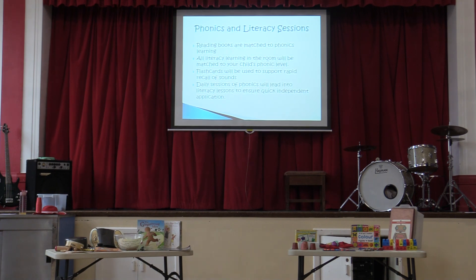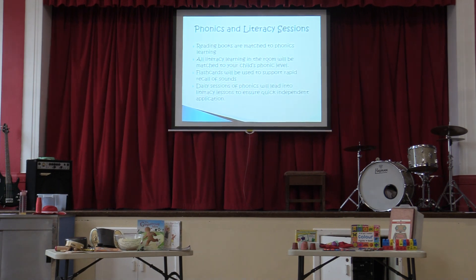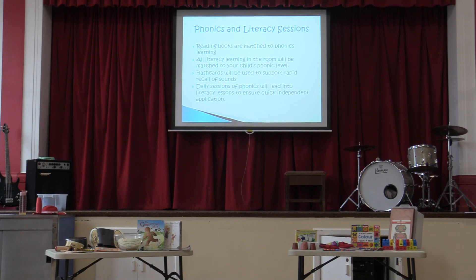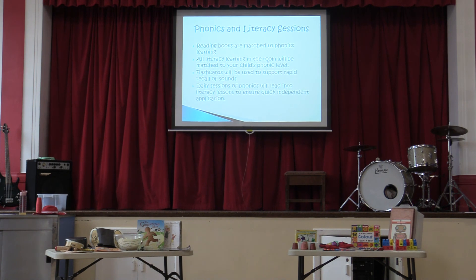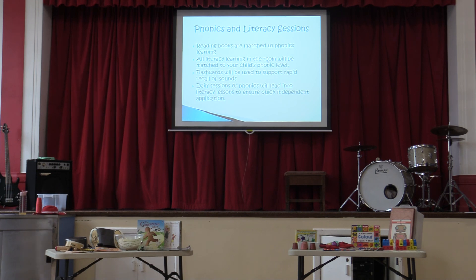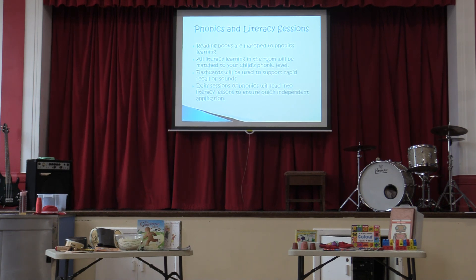There are things you can do at home too, like sounding out words even if they're not perfect CVC words — saying 'can you go and get your c-oa-t?' I know you sound silly doing it, but it really helps. Reading books are matched to phonics learning really closely now. We've designed a progression of reading books and a progression of phonics that all triangulates — whatever they're doing in their book, they'll be doing in school and in phonics. All literacy learning matches phonics abilities.